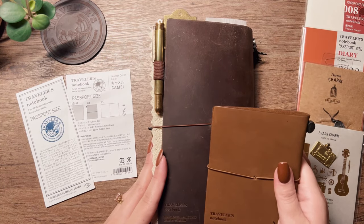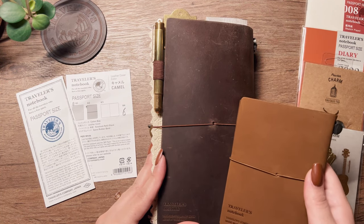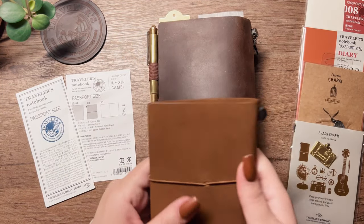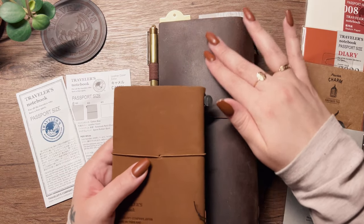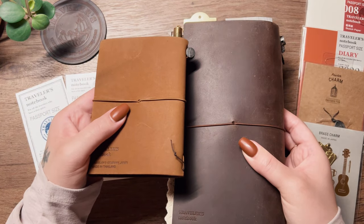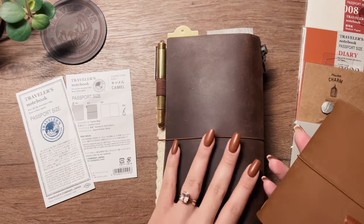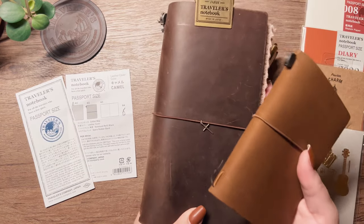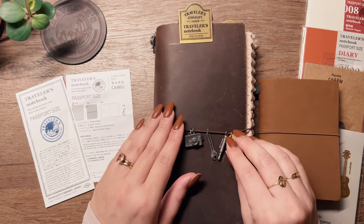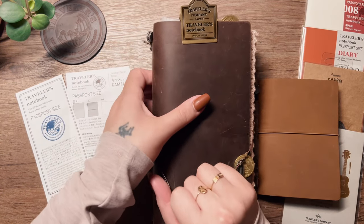The leathers are completely different and I say that in a good way — I'm sure each one will patina in its own way. I still really love the classic brown, especially with that ombre effect in the spine, but we'll see what happens with the camel one. I also have all these charms — they're becoming a little obnoxious but I really love collecting charms and anything that looks like a charm bracelet.